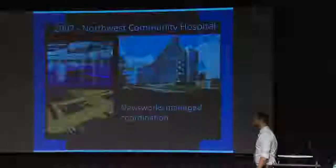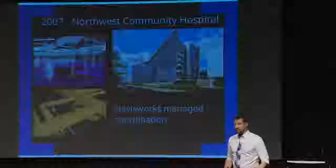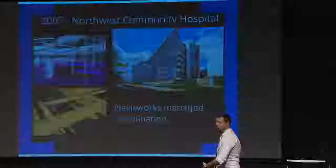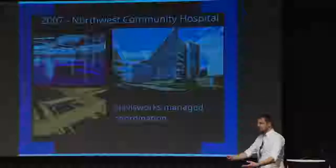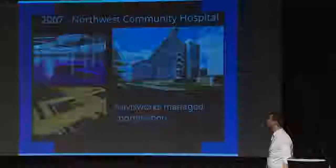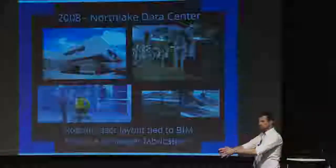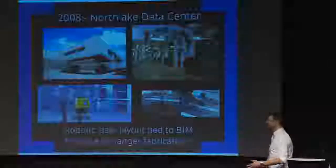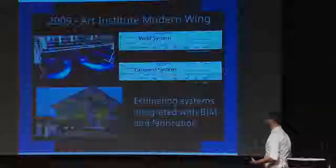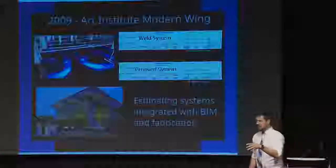Digital coordination changed all of our lives in such a fundamental way. Being able to do managed digital coordination is really what allows us to do all of this fabrication and modular construction. A lot of that is predicated on knowing we can build according to our models because we've done the clash checking. I'm going to go through how we use robotic laser layout and how that ties to our hanger fabrication process, because I think it tells an important story. We started integrating our estimating systems with BIM and fabrication around 2008 to 2009. I'll go into that in a bit more detail.